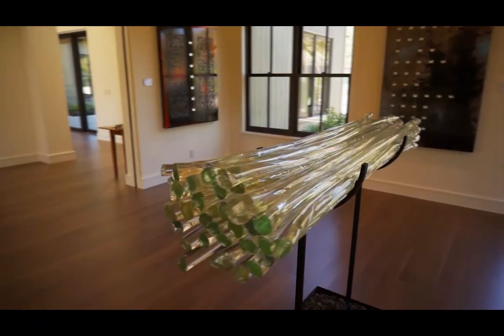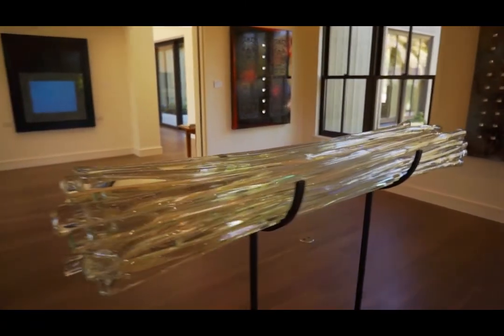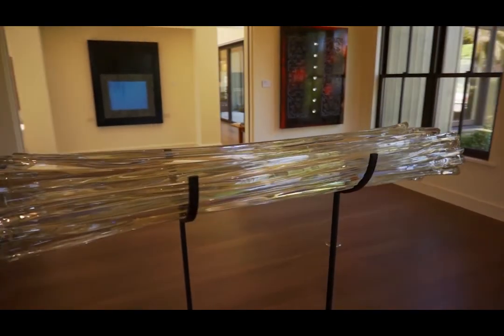Gordon's work is so wonderfully diverse — from the beautiful glass sculptures to the very narrative paintings that he does to the public artwork that I'm sure we've all seen. The diversity is really unusual and really wonderful.